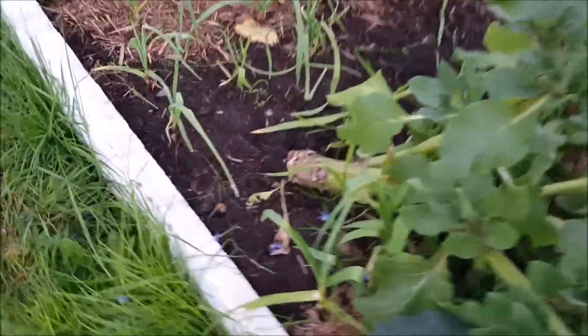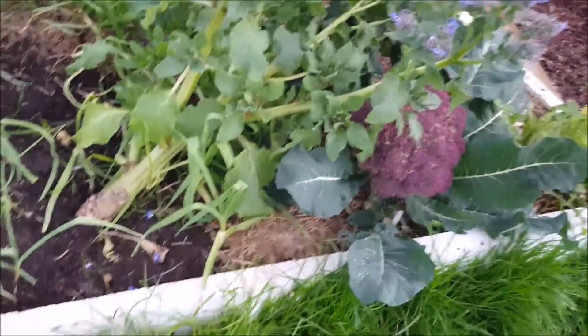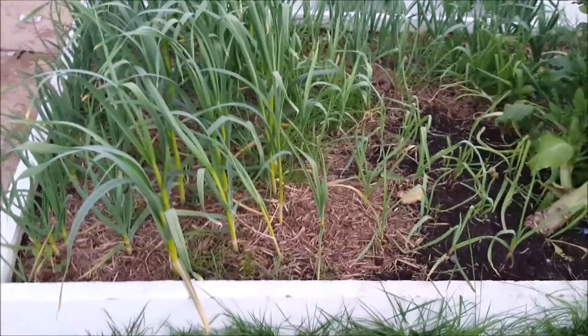This borage here — this flower that we planted — I didn't realize it got to basically a one-meter hemisphere in size. So it's been shading out these garlics. You can see they've not done as well compared to the ones right next to them. Some of the garlic is doing amazing, some of it's doing okay. I think the one that's doing really well is because it's an early variety.